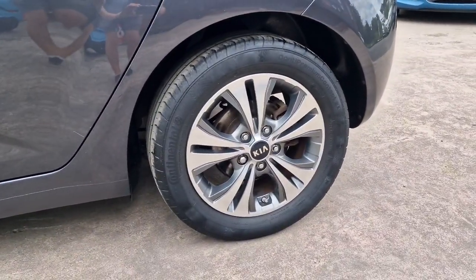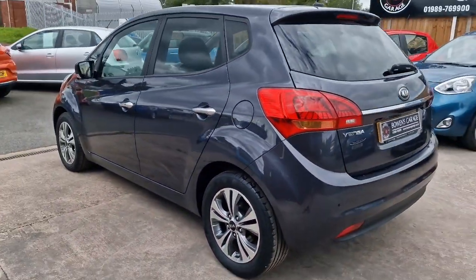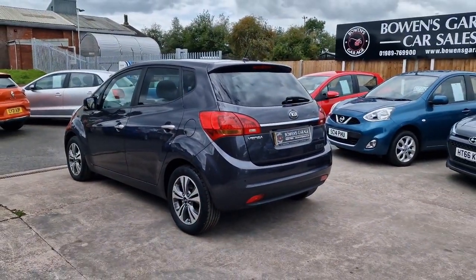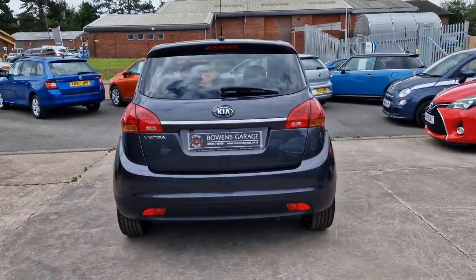We've got these nice 16 inch diamond cut alloy wheels, they're in decent shape. Looks a really classy thing in the dark gun metal grey colour, with bits of chrome — chrome door handles, chrome rear trim on the tailgate there as you can see.